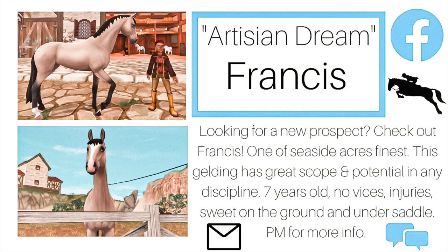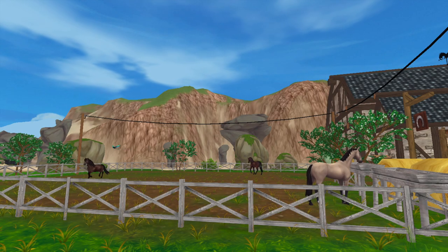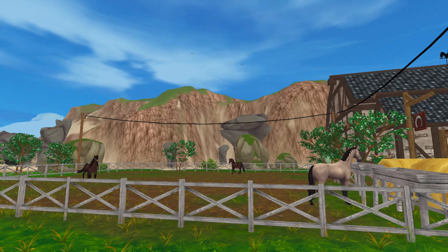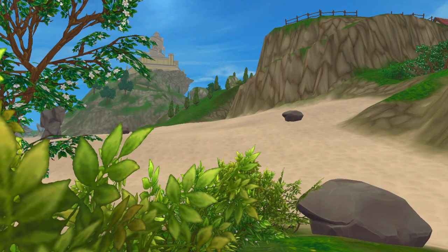The first horse that I tried I found on Facebook and his name was Artesian Dream, also known as Francis. I'll let you guys take a second to read his ad before we get into the actual clips. Francis was being sold out of Seaside Acres, which is a small and quaint farm. I've been here a few times before — they're known for selling and buying horses regularly — so I've been here to try a few horses in the past but haven't actually bought from the farm.